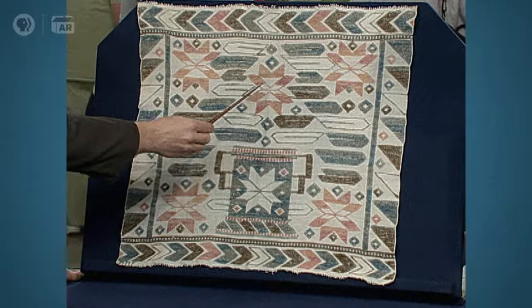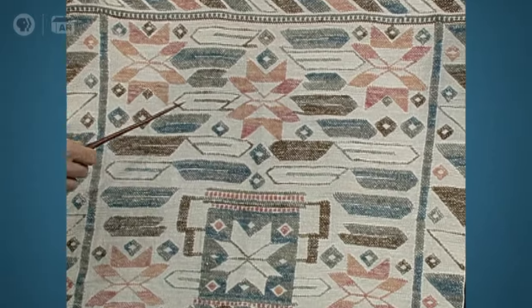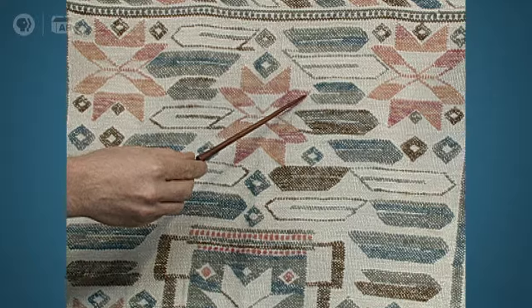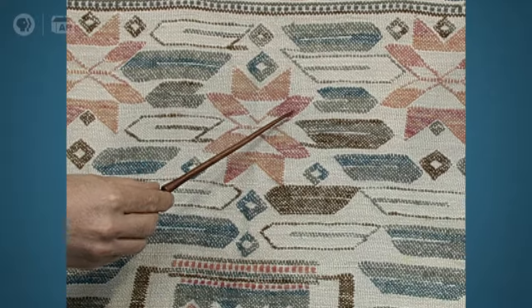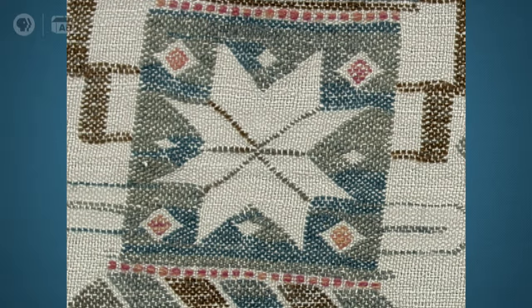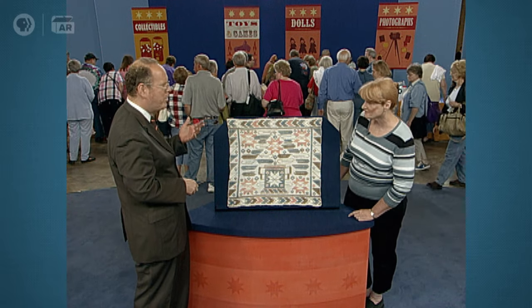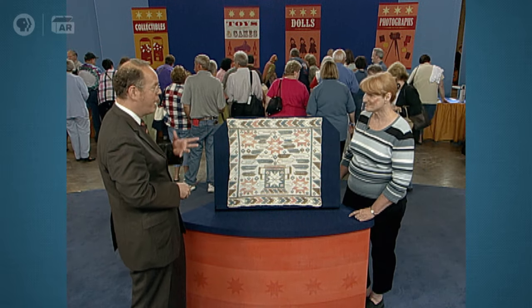There's an incredible subtlety to the coloration and the way this is woven and put together. We've got shading of different colors of roses to fuchsia, and then blue-greens to blue. And there's an artistry in this that you wouldn't just see in a common piece. This really is better than most, and I got intrigued myself.